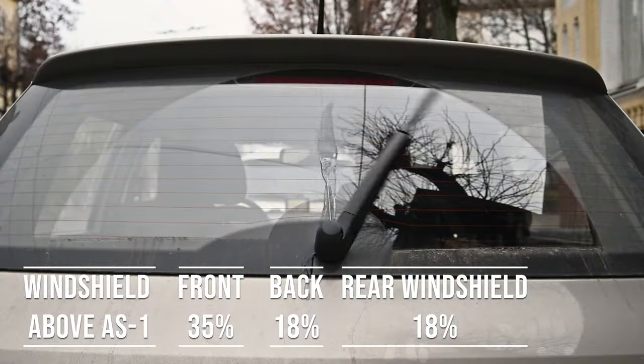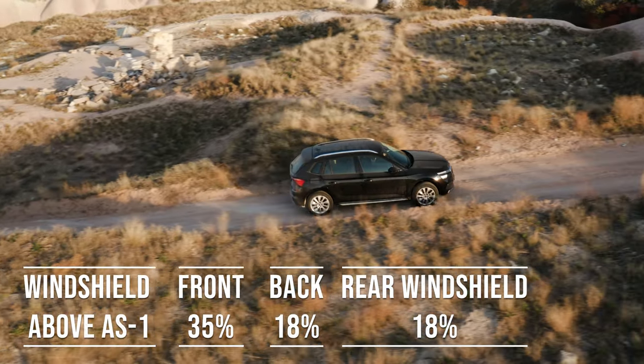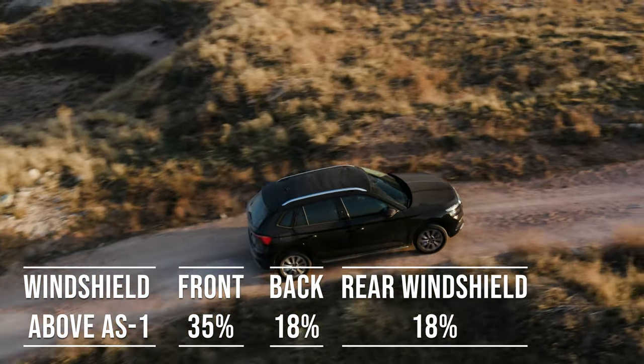Interestingly, the laws apply to multi-purpose vehicles as well. So if you're driving an SUV, above the AS1 line can be tinted, the front side windows must allow over 35% light transmission, and you can use 18% tint darkness for the back side and rear windows.